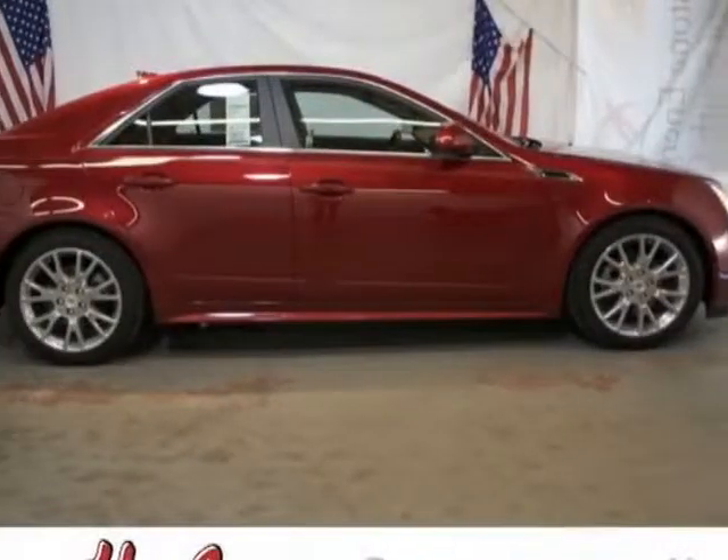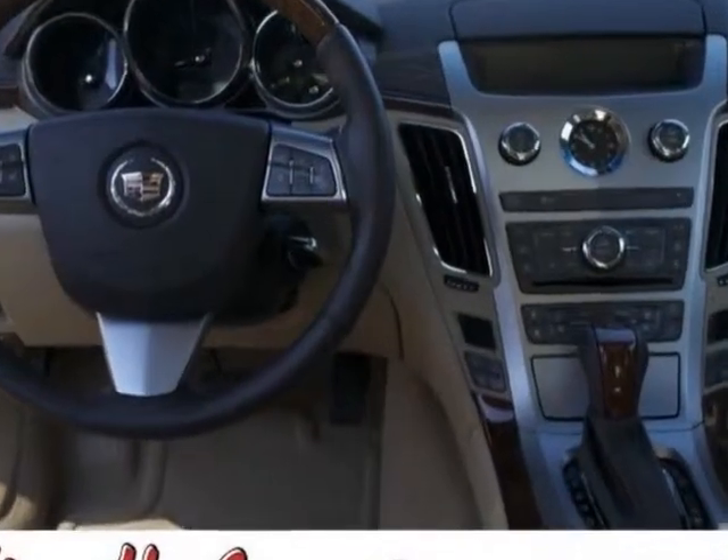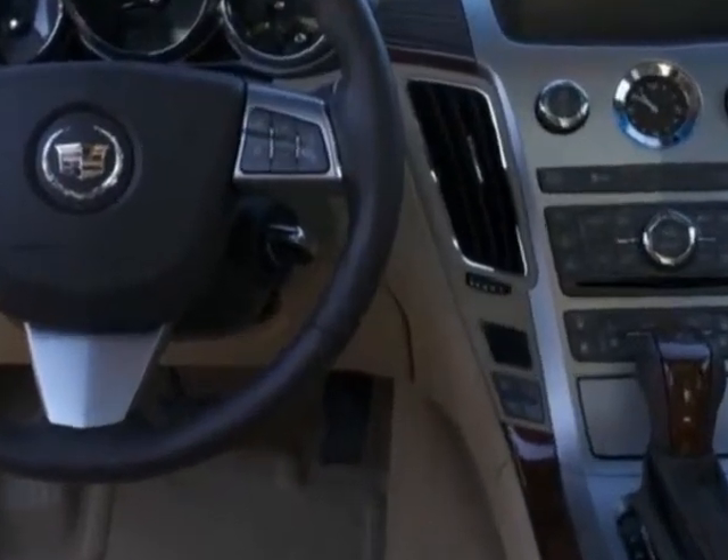Check out this new 2013 Cadillac CTS Sedan. For your protection, this vehicle has a full factory warranty.